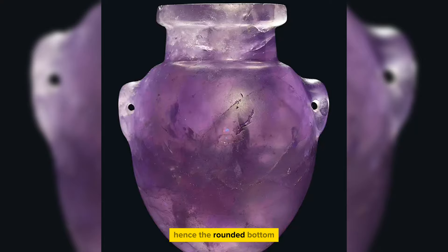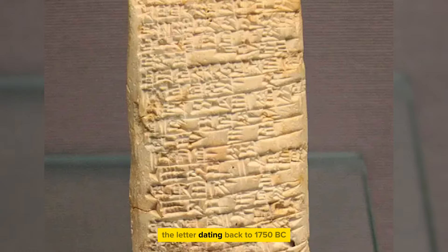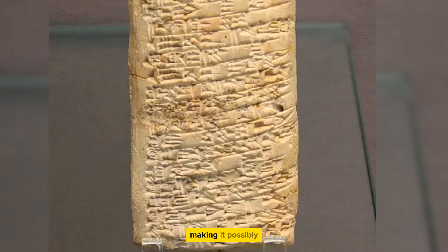This ancient Babylonian cuneiform tablet, sent to the merchant Ea-Nasir, is a fascinating glimpse into early commerce. The letter, dating back to 1750 BC, expresses a complaint about the delivery of the wrong grade of copper, making it possibly the oldest known customer complaint letter.